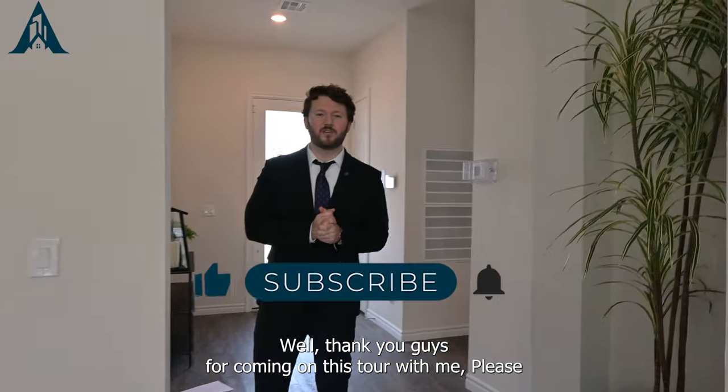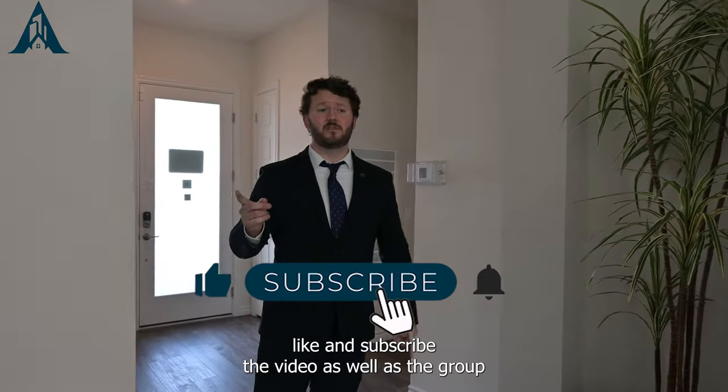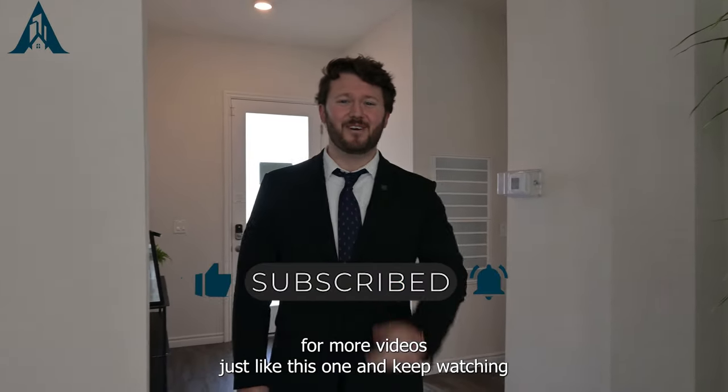Well, thank you guys for coming on this tour with me. Please like and subscribe to the video as well as the group for more videos just like this one, and keep watching.